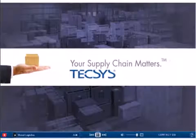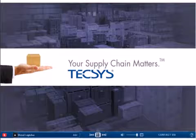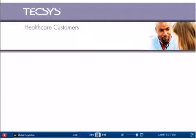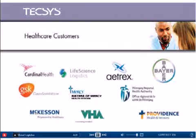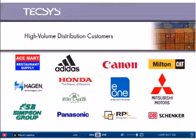Tecsys is the market-leading provider of supply chain execution solutions and industry expert services that empower healthcare and high-volume distribution organizations to significantly increase productivity and service levels.